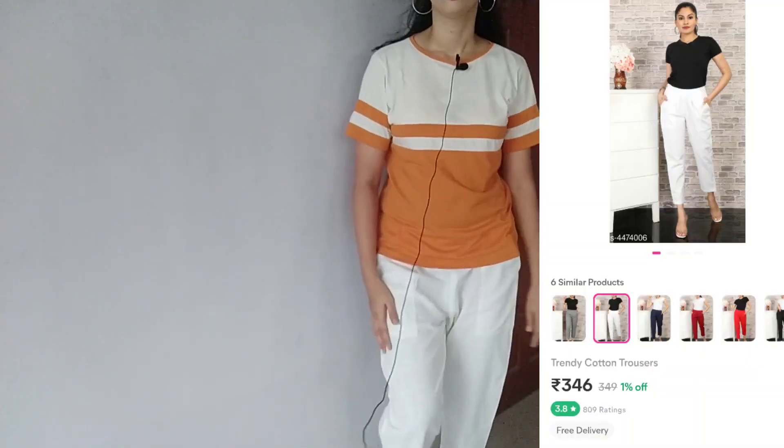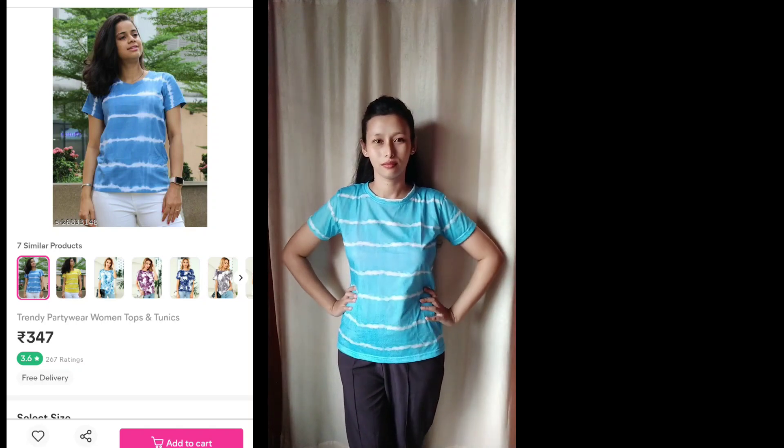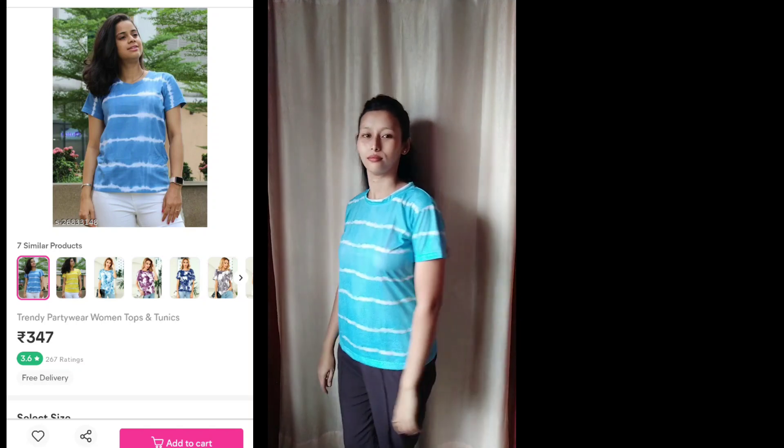I also have a little green shirt and a black shirt as another option. This is the blue color crepe material, and the price is 347 rupees. Compared to the price, the material quality of the crepe is very good. It comes in various sizes.